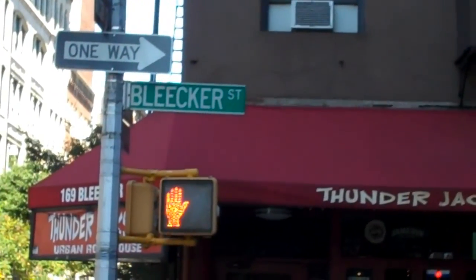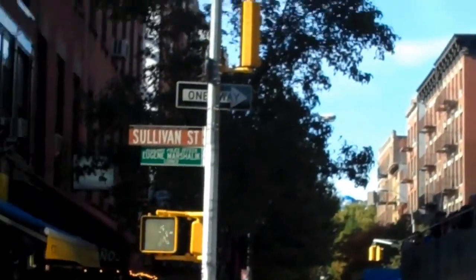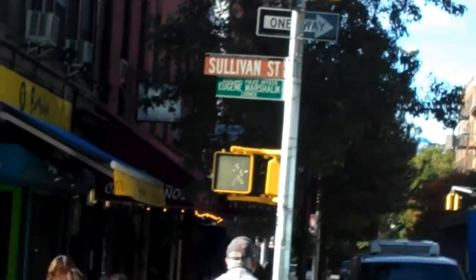Alright gang, we are in the heart of it all — the Westwoods Bleecker, corner of Bleecker and Sullivan Street. We're going to walk around here and see what we can find.